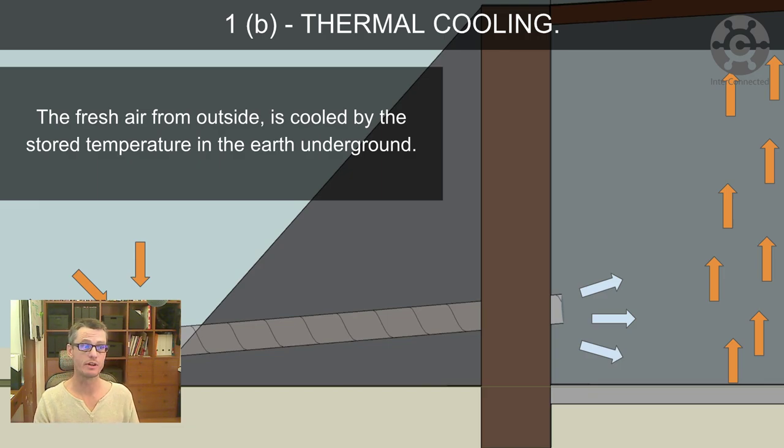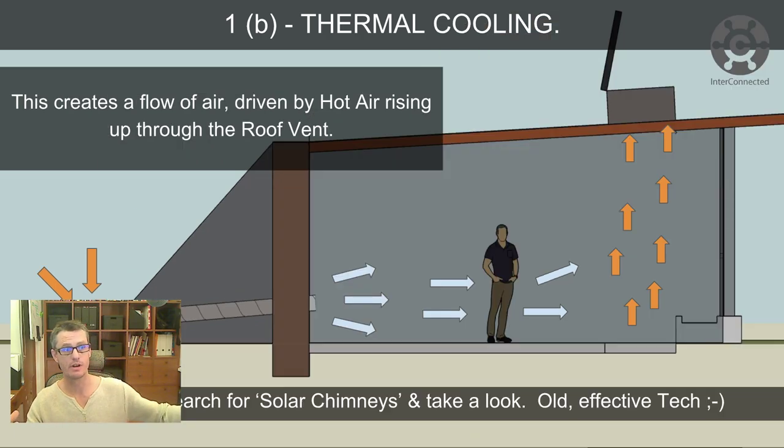As air comes through that pipe from the outside, it's cooled by the temperature stored in the earth underground, which is generally lower than the outside temperature in summer. The heat in the air warms up the stainless steel ducting in the pipe, which then passes that heat through to the earth bank. With a lot of mass in that earth bank, it absorbs a lot of energy from warm incoming air before significantly warming up. That hot air exiting the roof creates a continuous flow: warm air enters through the earth bank pipe, gets cooled, is released into the room, warms up at the front, and exits through the roof vent again.